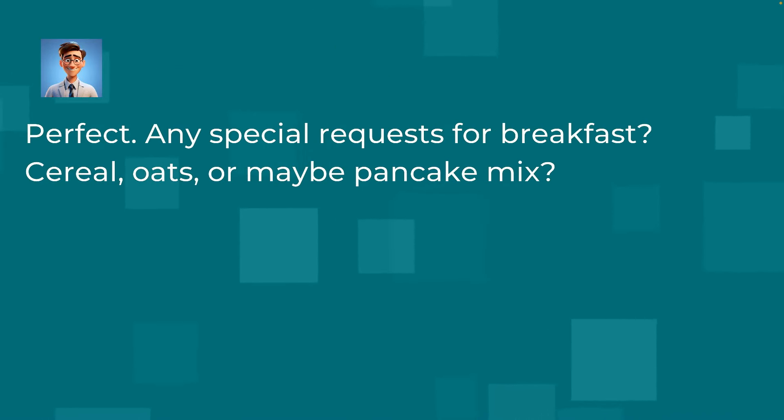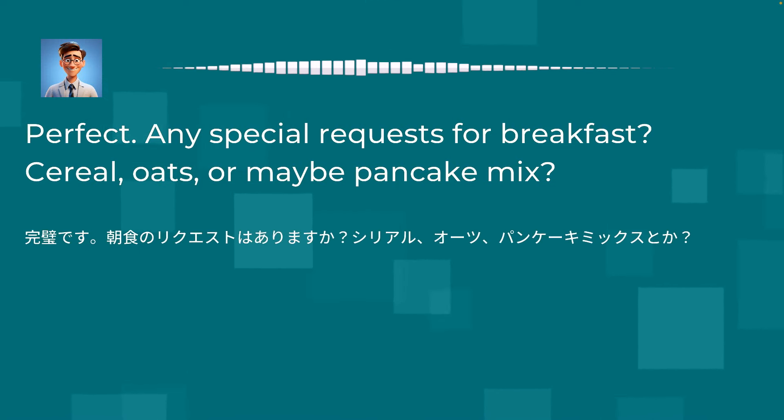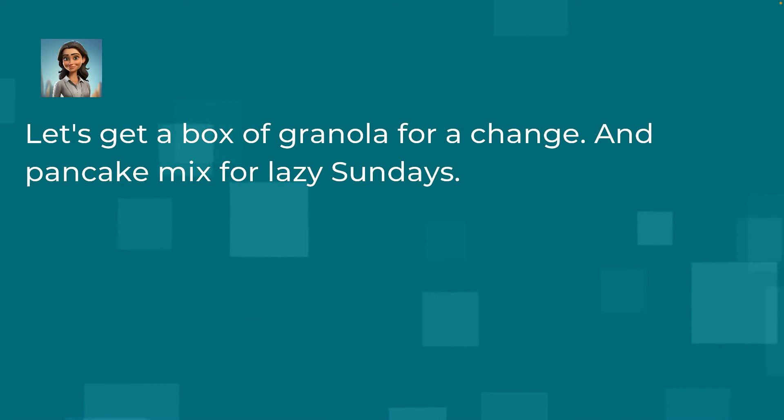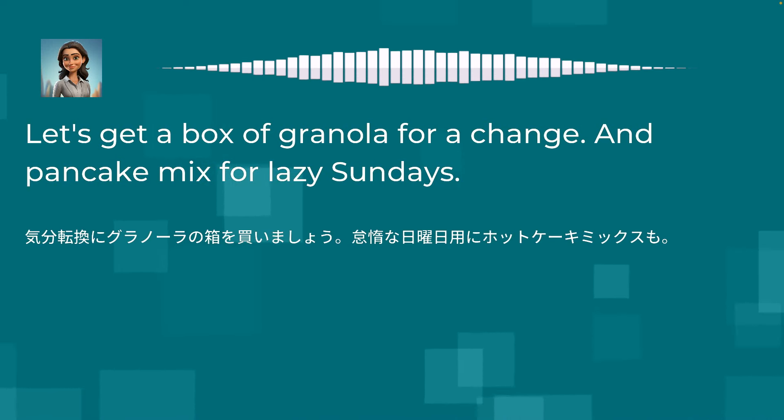Perfect. Any special requests for breakfast? Cereal, oats, or maybe pancake mix? Let's get a box of granola for a change, and pancake mix for lazy Sundays.